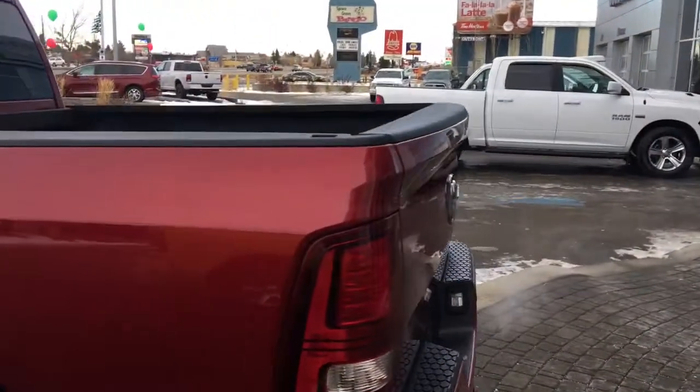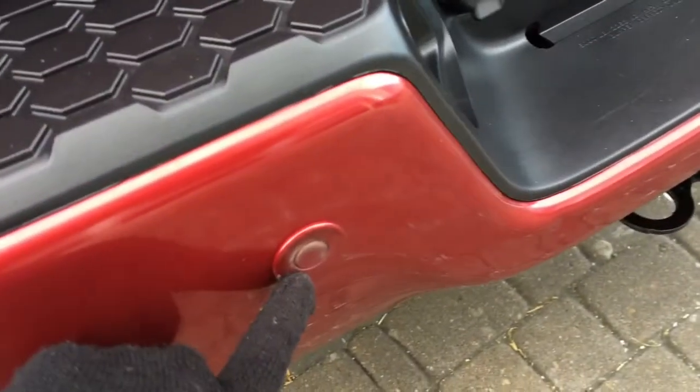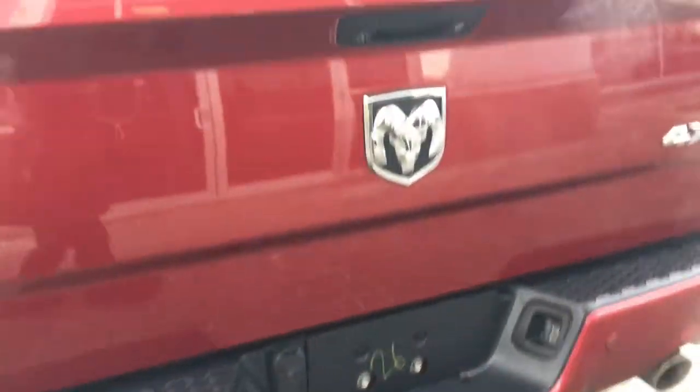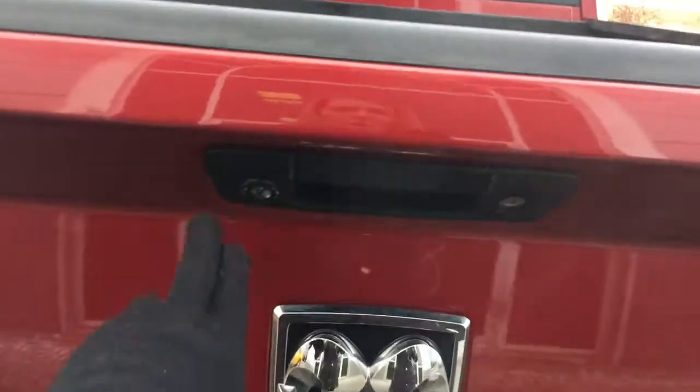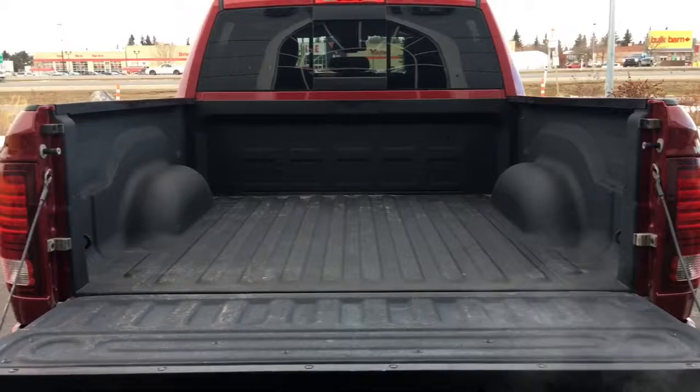Coming around the back, you have those rear parking sensors — just those little circles in the bumper — which will let you know if you're getting a little too close to anything. You also have your handy backup camera located beside the tailgate handle, and a spray-in box liner.